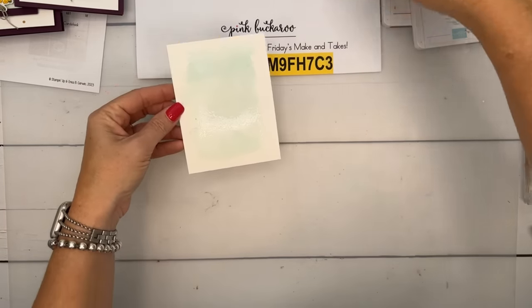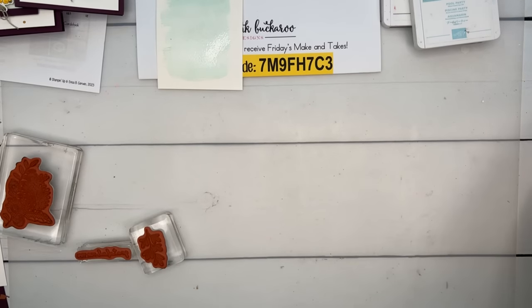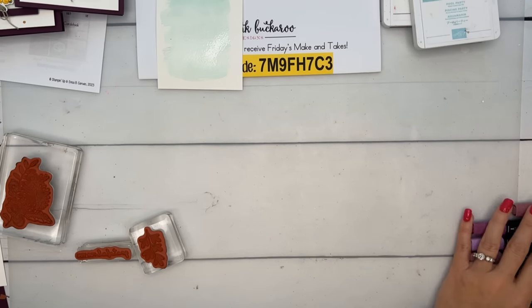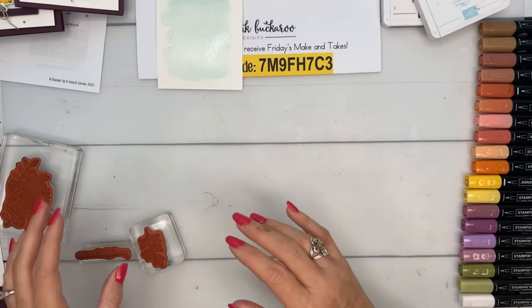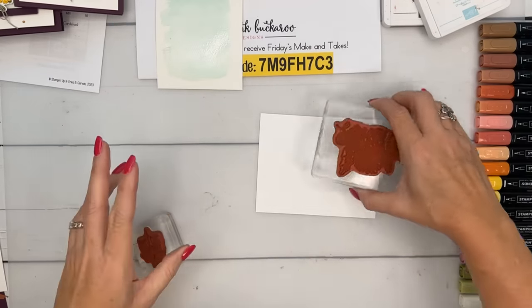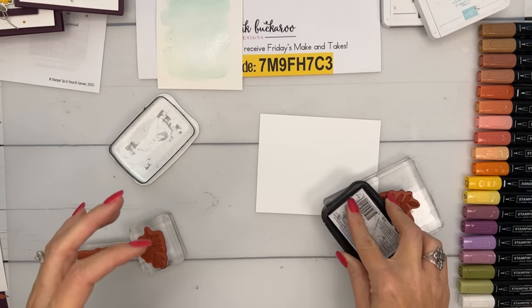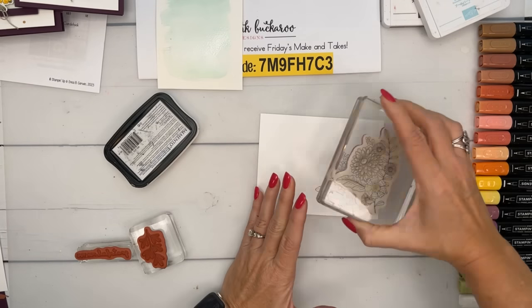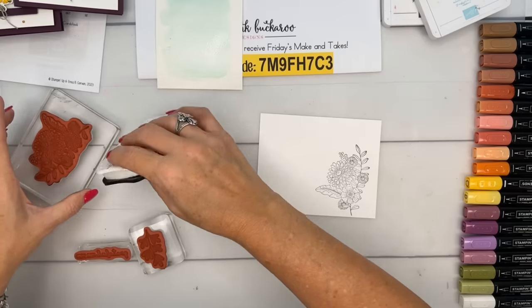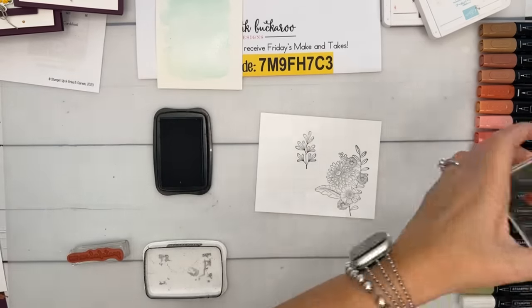Now for Stampin' Blends — I pulled out all the fall colors that would go well. From top to bottom: Pecan Pie, Copper Clay, Cajun Craze, Calypso Coral, Pumpkin Pie, Daffodil Delight, Moody Mauve — a color I haven't used yet, Blackberry Bliss, Old Olive, and my Color Lifter. You don't have to use the colors I use — pull out your blends and use whatever you want.